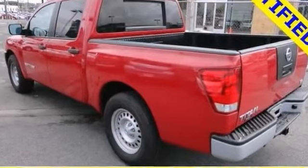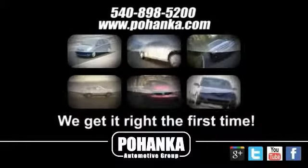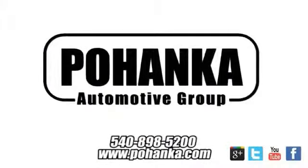Stop by today. At Pohenka Auto Group, we get it right the first time. Discover a better, faster and less expensive way to buy your next vehicle today at the Pohenka Auto Store nearest you.